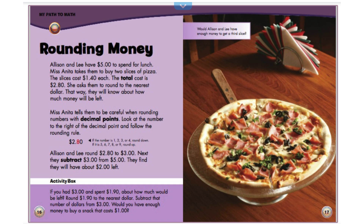You can pause the video to figure it out. Would Allison and Lee have enough money to get a third slice of pizza?